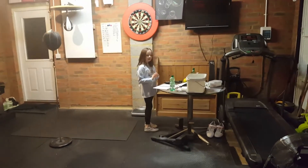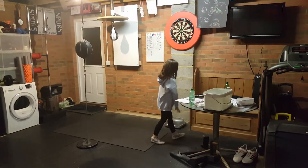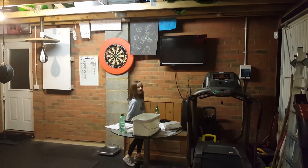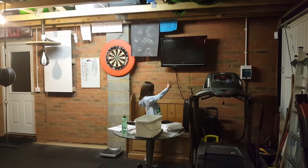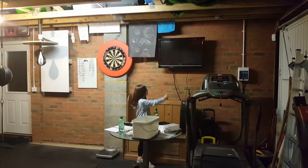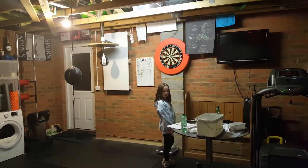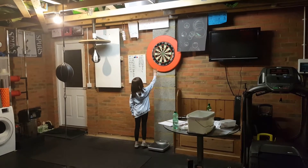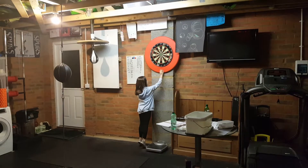The third thing in the garage is a TV that I just mentioned. My dad took a lot of time putting this up. The fourth thing that we have in the garage is the dartboard, which is surrounded by this red spongy bin.